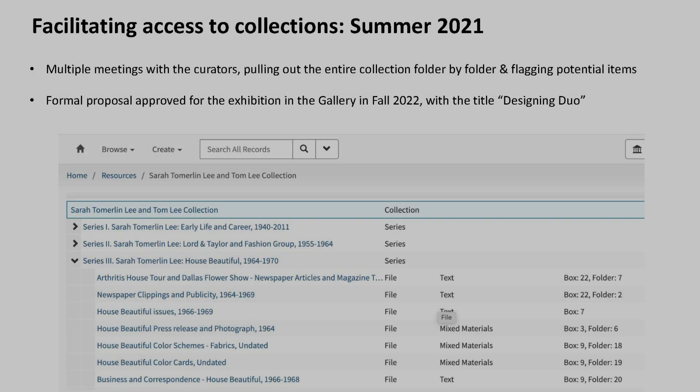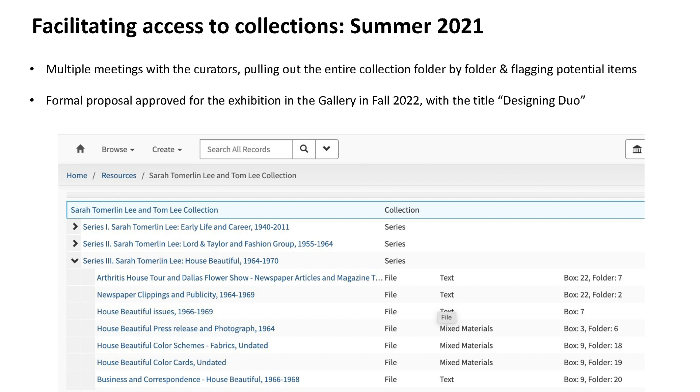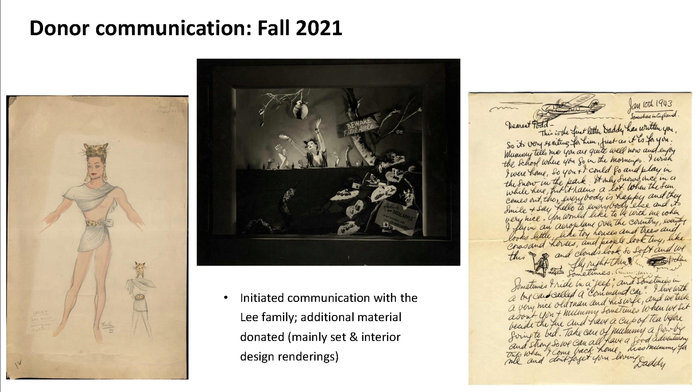Once the decision was made to do a show about the Lees, the goal was to pull the whole show from the archives — no loaned material, all coming from in-house. I had multiple meetings with the curators over the summer of 2021, pulling out the whole collection folder by folder. They flagged potentially interesting items and wrote up a formal proposal approved by NYSID, with a timeframe of fall 2022. This was the first exhibition in the gallery for a number of years because of COVID.